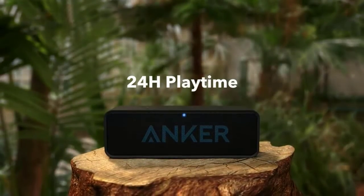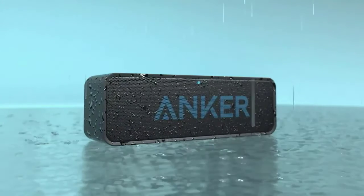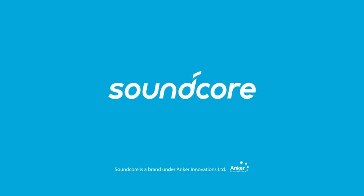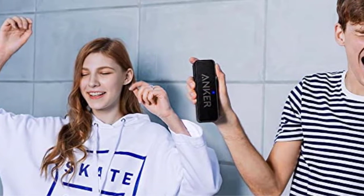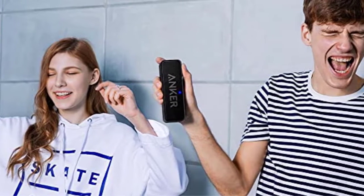Soundcore synergizes Anker's power management technology and a high-efficiency lithium-ion battery for up to 24 hours of sublime audio. Soundcore connects with Alexa-enabled devices. Bluetooth 4.2 ensures your devices maintain a strong, stable connection up to 66 feet away for skip-free music. Use with phones, tablets, and almost any other Bluetooth-enabled device. Soundcore reconnects to the last device used for instant music playback.